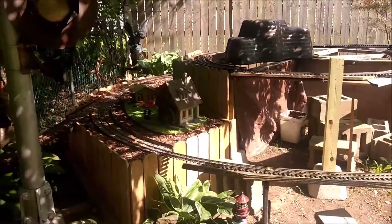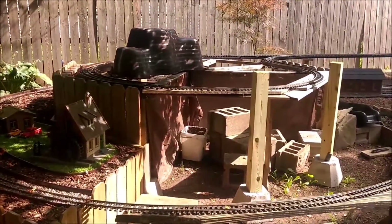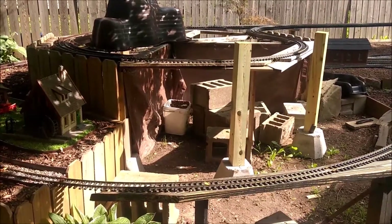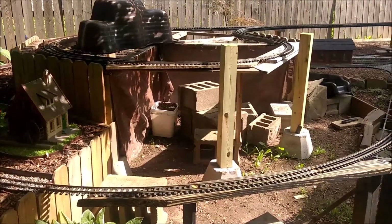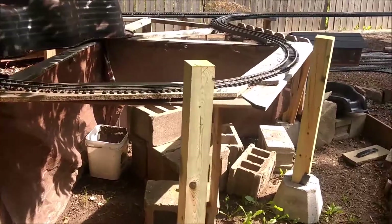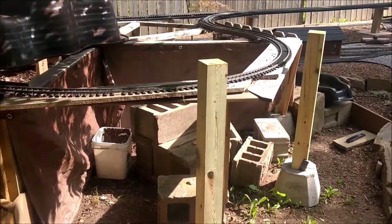Hey everybody, this is Scott. Today is Saturday, July 25th, 2020. I'm going to put together a couple videos for this weekend for whatever I manage to get done. I'm going to start working on this front area right here — I've got two new duck blocks and 4x4s in place.